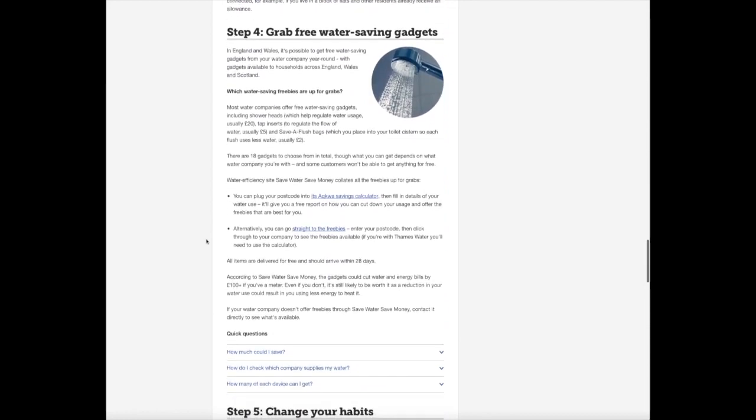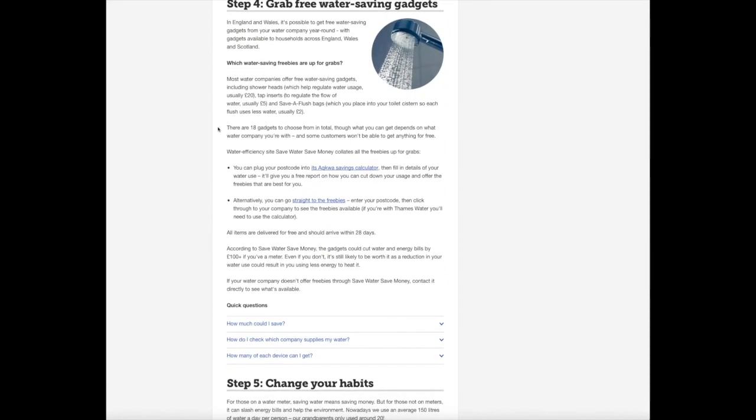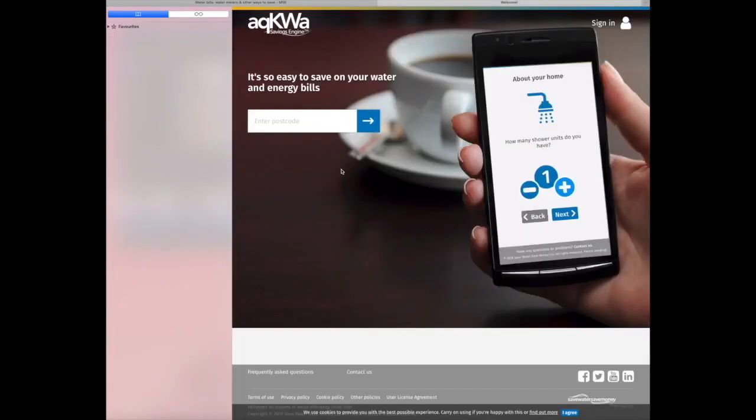So I clicked through onto it and it will come up with your water supplier's website and you just sign up to it, and different areas are giving out different free things. Now, I'm on a water meter. They're sending me about £20 worth of things.